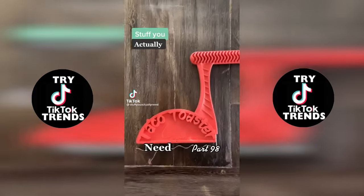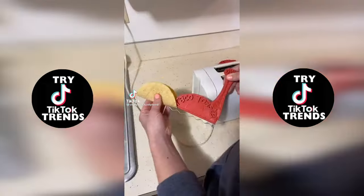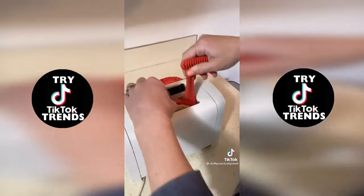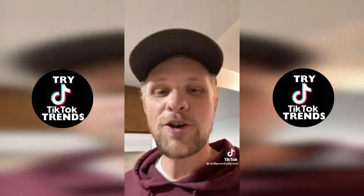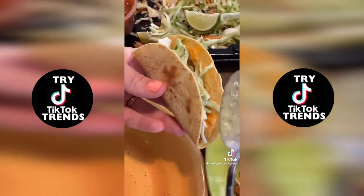Stuff you actually need, part 98. This is my taco toaster that I found on Amazon. All you have to do is stick your tortilla in the slot and then drop it down in your toaster. You get to choose how crispy it gets, or you can just warm it up. I personally like it a little crispy, but either way it helps make the most amazing tacos.